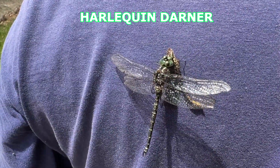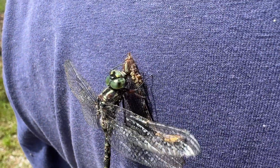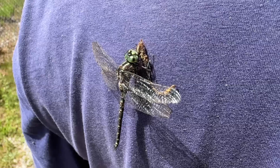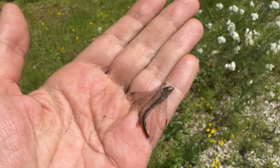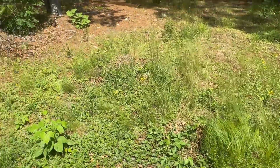This dragonfly just landed on my husband's back. I don't know what it's doing with that other part — it seems like it's eating another dragonfly. It just flew off. I've never seen a dragonfly attack another dragonfly, so I'm not sure if that's what was going on, but it was definitely carrying something. It just blew away in the wind.